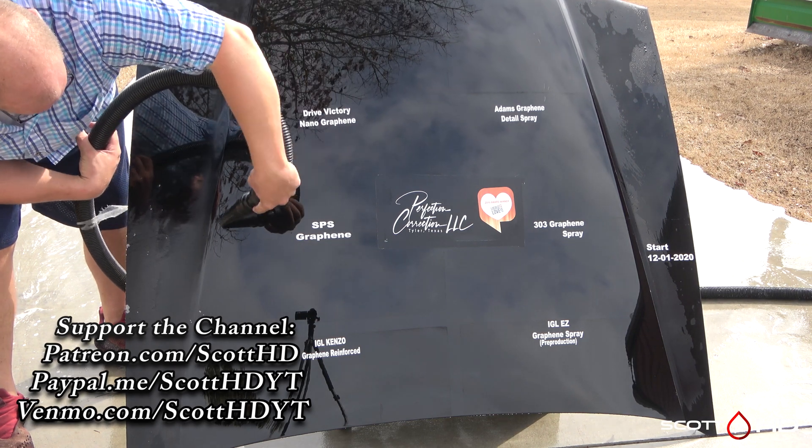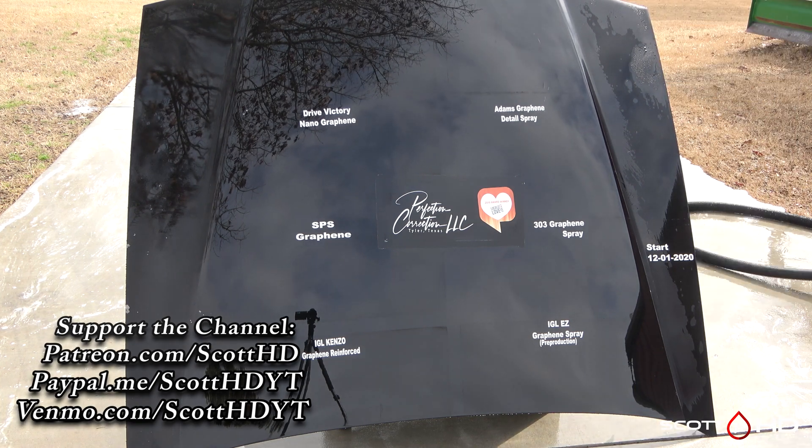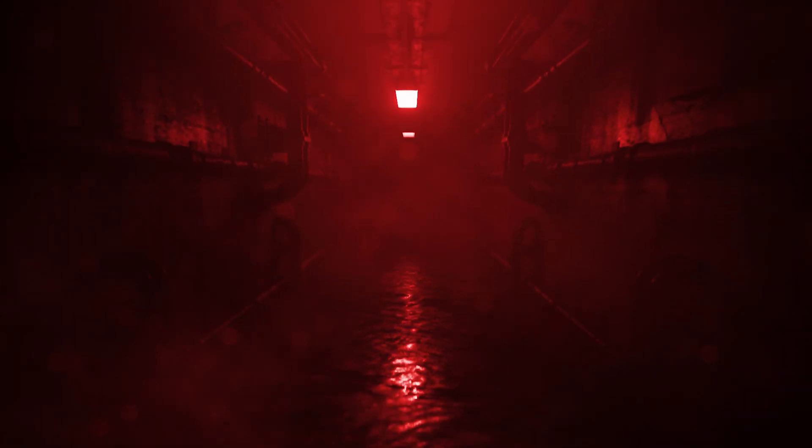There is your four-month update. Thanks for commenting, liking the video, and of course subscribing. See you soon, thanks guys.